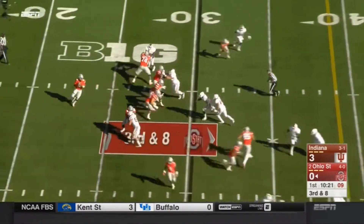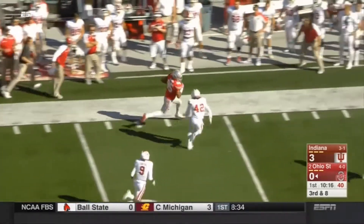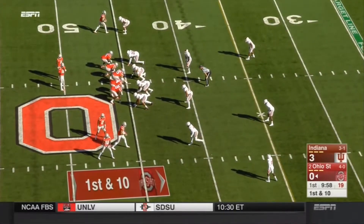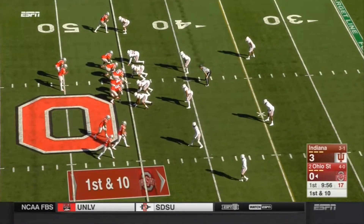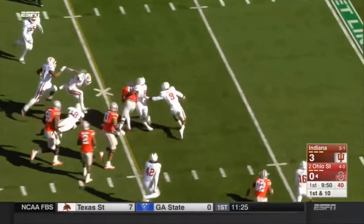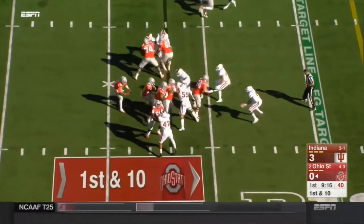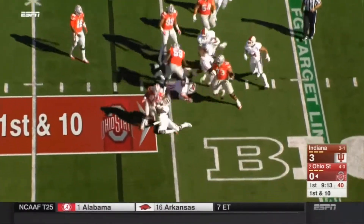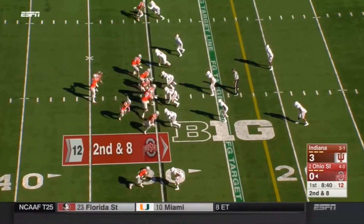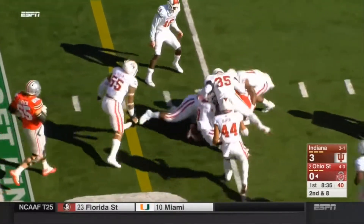On third down, JT Barrett wide open — and that bunch formation freed up Marcus Baugh, the tight end. Barrett on a keeper into the secondary. Little zone read again, but nothing there for Mike Weber. Play action, the slant caught — fighting his way is Noah Brown for a first down.